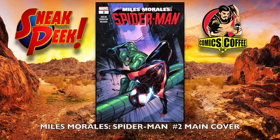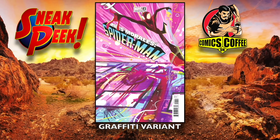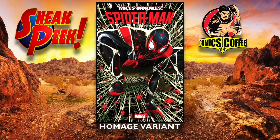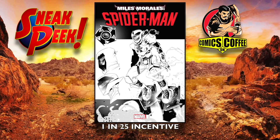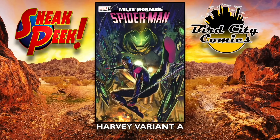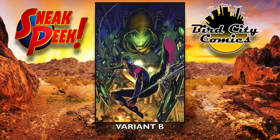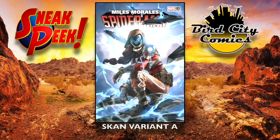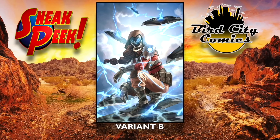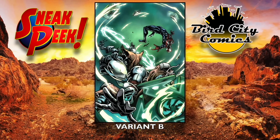Miles Morales Spider-Man number two, main cover — a few for this one. The graffiti variant — not bad, looks like the movie one — the homage variant, the 1-in-25 incentive cover, the 1-in-50 incentive cover, the Harley variant A and variant B — the virgin one — the Scone variant A and Scone variant B — the virgin — and the Okazaki variant B.